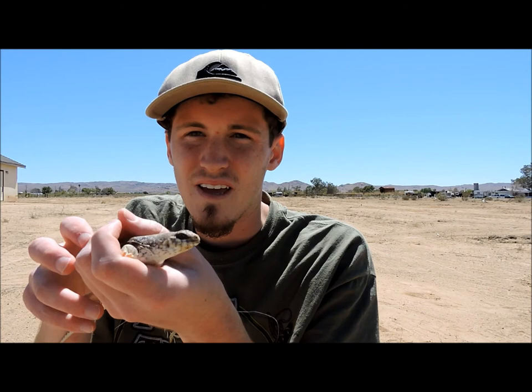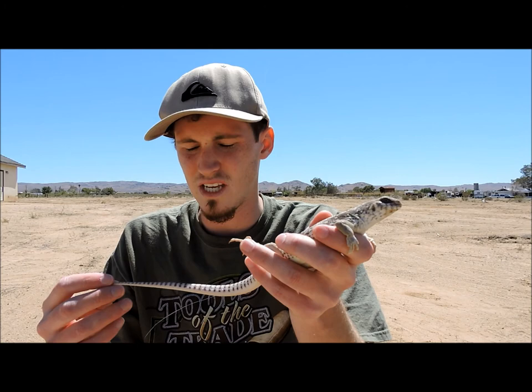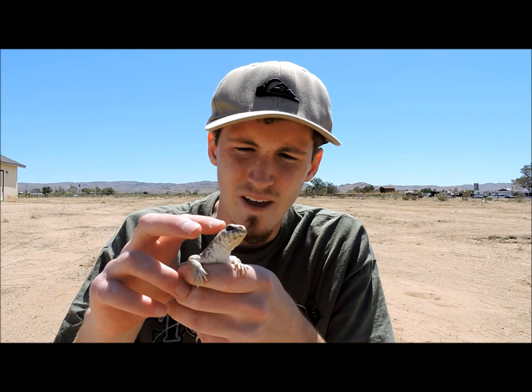It took me a little bit of time. These guys are pretty placid. They will grow to about 10 to 16 inches if you include the tail. Got long old nails back here. These are really cool animals. He's breathing pretty hard, so he's definitely scared.